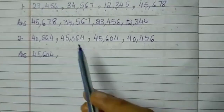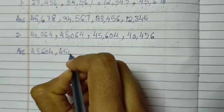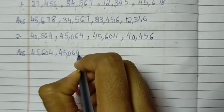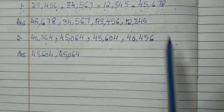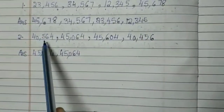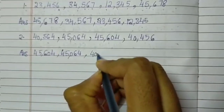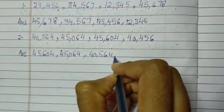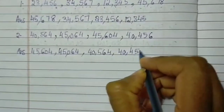Next, which will be the bigger number? It is 45,064. Next there are two numbers: 40,564 and 40,456. Of course 500 is bigger than 400, so we are taking that as the third answer: 40,564. And last comes 40,456.